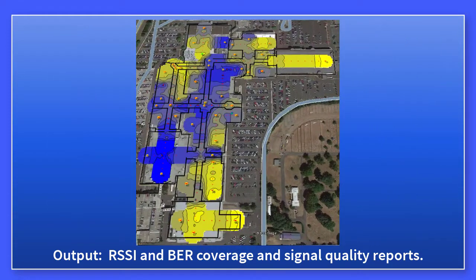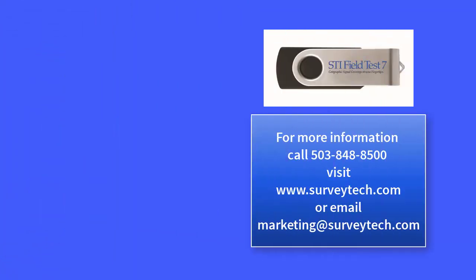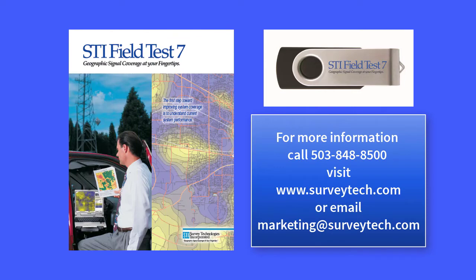STI Field Test 7 is resold by Astronics and VIAVI for use with their respective test sets. Field Test 7 is available from Survey Technologies or any of its resellers, and in California from Jack Hoffman & Associates.